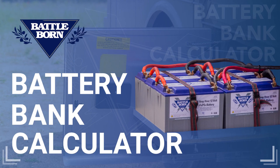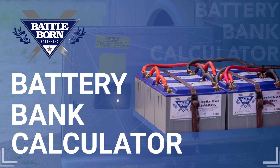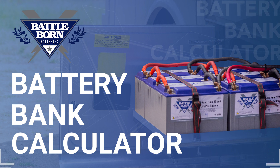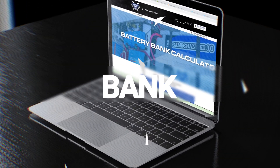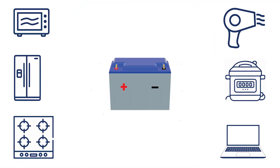Considering the switch to a reliable, safe and long-lasting lithium power system, but not sure where to begin? Welcome to the Battle Born Batteries Battery Calculator. This powerful tool is at your fingertips and here to help determine the amount of lithium power you'll need, based on the draws from your appliances, devices and other necessities.